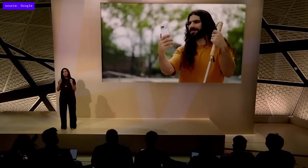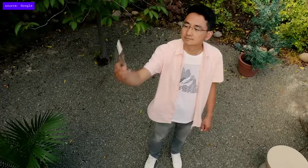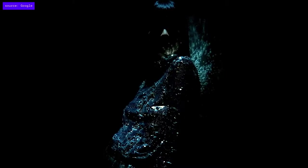Finding that perfect angle for a selfie can be particularly challenging for blind and low-vision users. Pixel 7 can solve that with our new guided frame. Here it is in action: 'Move your phone slightly left and down. Move your phone slightly right and up. Ready for selfie. Three, two, one. Photo taken.'